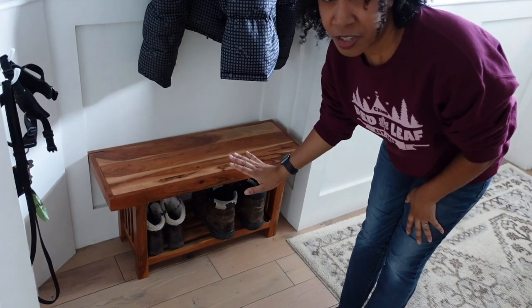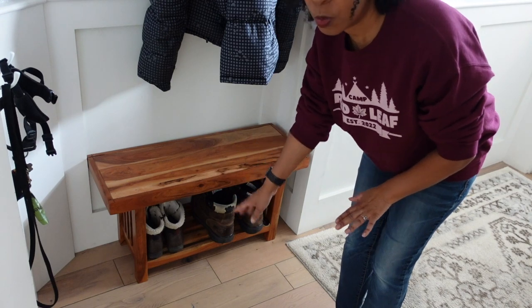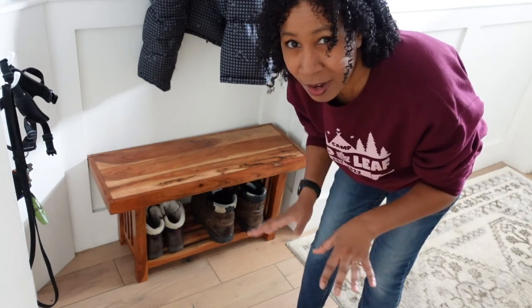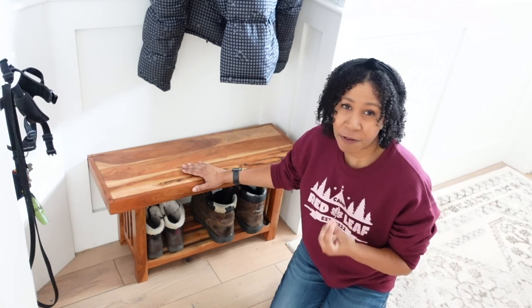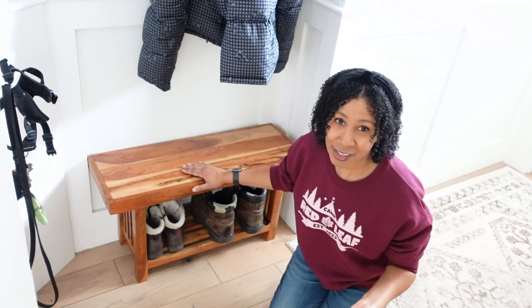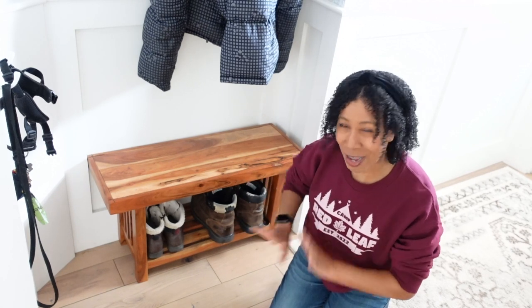A lot of the problems I see with entryways are things roaming around on the floor — especially shoes. Over on the other side, I have a cute little bench I found at HomeGoods that fit right into this corner, with a shoe shelf underneath that only holds two pairs of shoes. Limiting the number of shoes in your entryway does help with clutter, because you're really only wearing about two or three pairs at any given time. Keep your current rotation out and put the rest away. If you decide you want those red sneakers, swap them in and put another pair away.